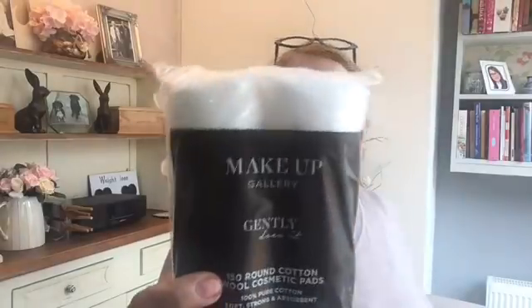I picked up some more of these - it's the Makeup Gallery, just some more of the little cotton pads. I needed some more of those. And this one is also Makeup Gallery - it's the nail buffer pack, so there's four in there. I'm trying to grow my own nails; they're in such bad condition, so I thought I'd have a go doing the buffing and see if I can stimulate a bit of growth.